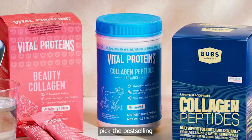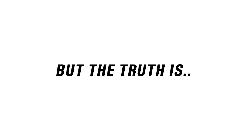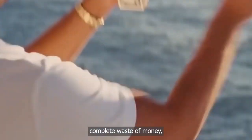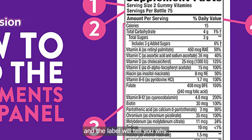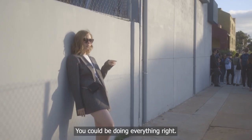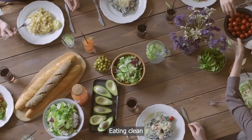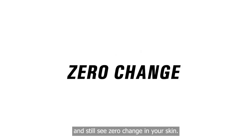You walk into the store, pick the best-selling collagen on the shelf, and hope it helps your skin. But the truth is, most collagen supplements are a complete waste of money, and the label will tell you why if you know what to look for. And the worst part? You could be doing everything right — taking it daily, drinking more water, eating clean — and still see zero change in your skin.